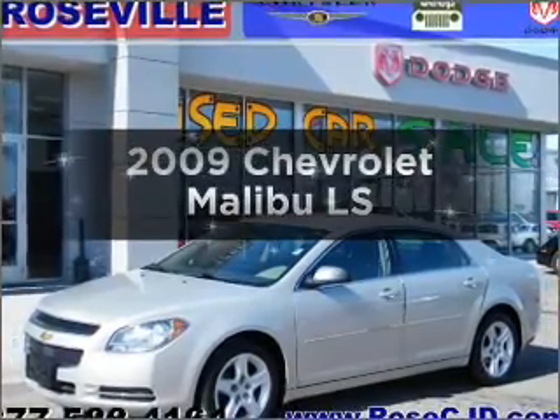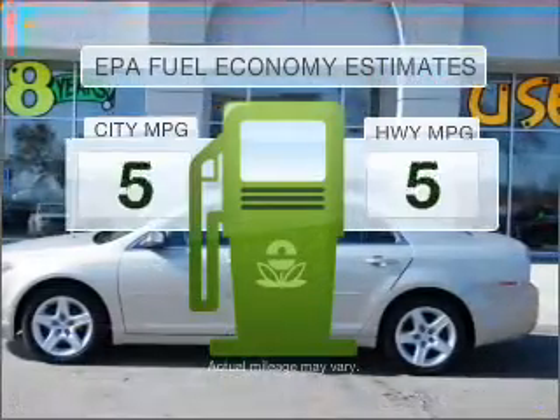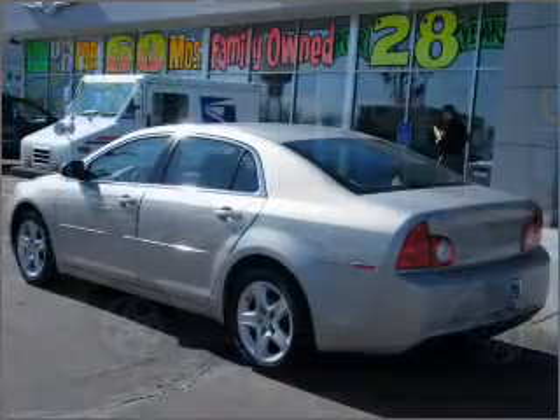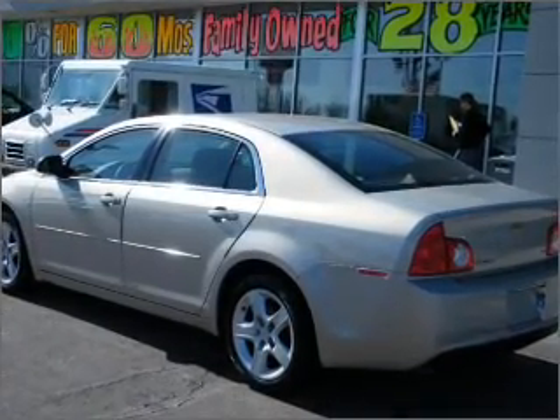Introducing the 2009 Chevrolet Malibu — this is the set of wheels you've been looking for. Optimize your fuel economy while saving money in the long term with the great miles per gallon offered in this vehicle. With an efficient four-cylinder engine connected to a smooth shifting automatic transmission,